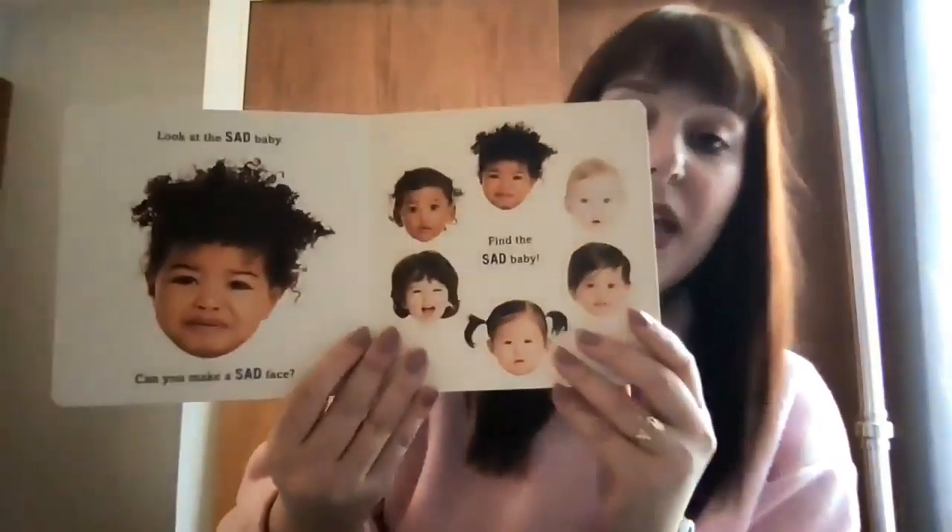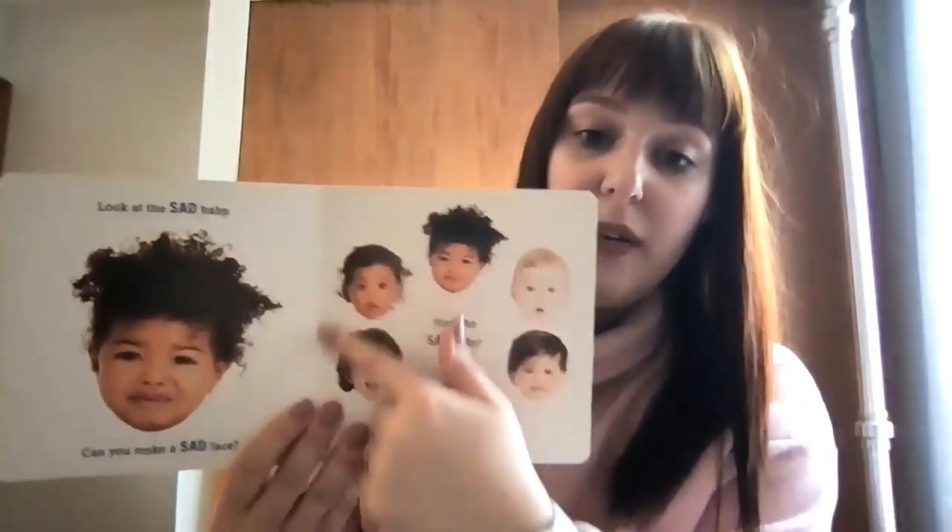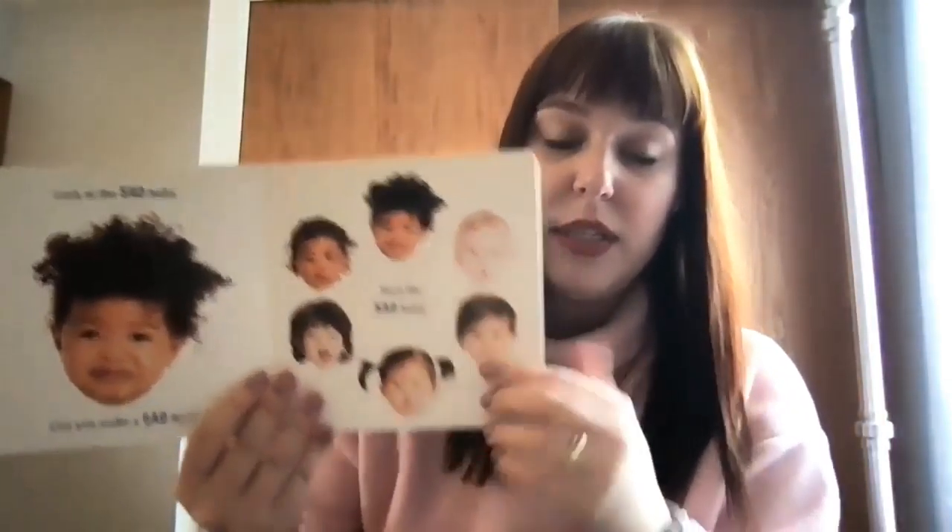This book is all about facial expressions and emotions. An example of this is: look at the sad baby, and then you point out the sad baby. So there's happy, sad, mad — all of those things are in this book. It's a really great way to get baby looking at other baby faces.